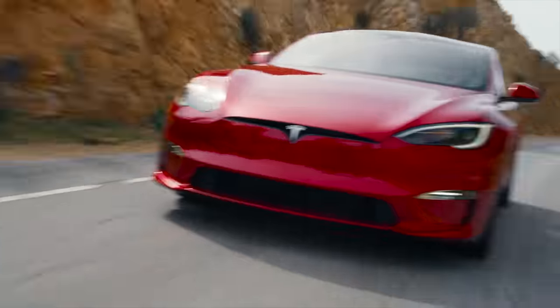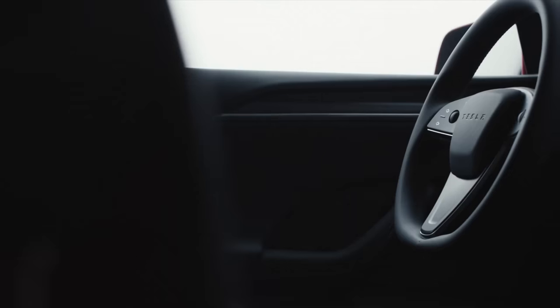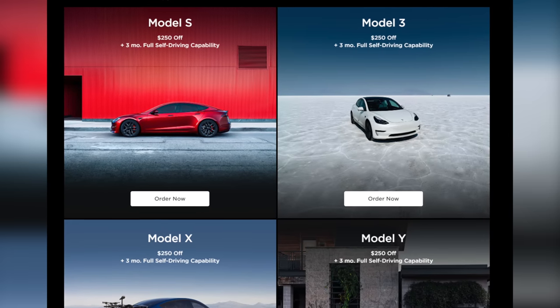But over the last couple of weeks, as Tesla has continued to cut prices on all of their vehicles — especially here in the US — they have begun to really phase out that referral program. Now, no matter which model Tesla you get, you can only earn a maximum of $250 off, regardless of the model.